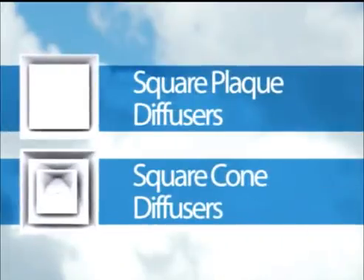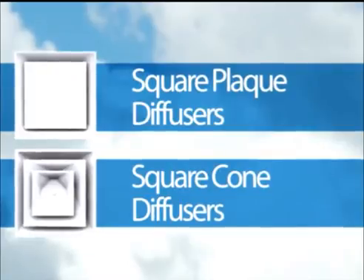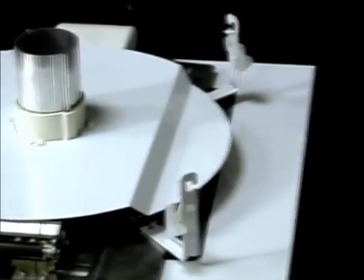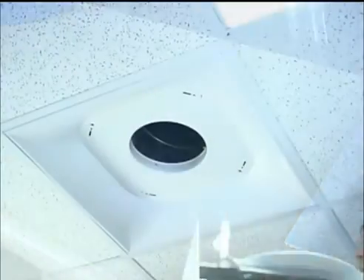The VeriTherm diffuser is designed to fit into any Price square plaque or square cone diffuser backpan, two of the most common diffusers installed in North America. With no wires, the VeriTherm is easy to install and no additional ductwork is required to retrofit trouble areas with your own smart diffusers. Simply take the standard cone or square plaque out and mount the VeriTherm in its place.